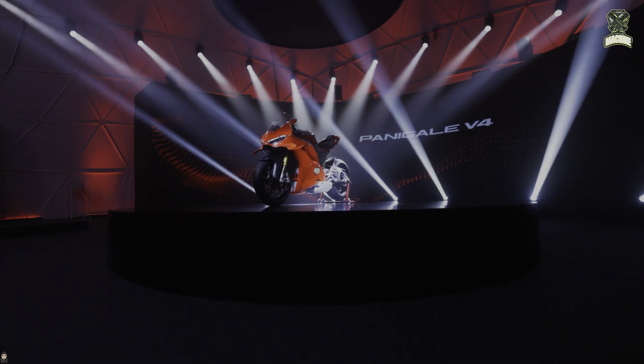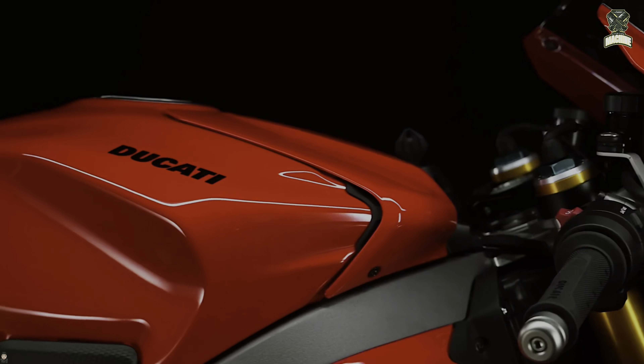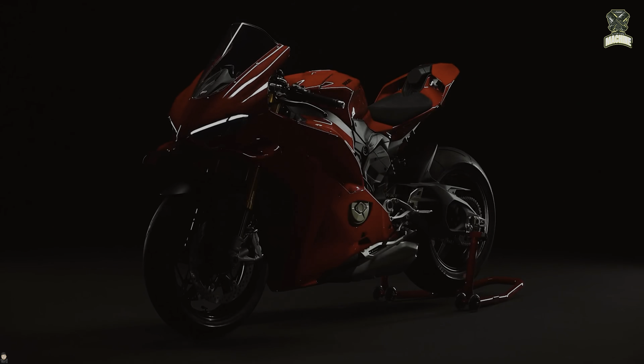Ducati has just launched the latest Panigale V4 for model year 2025, which is the seventh generation Ducati Superbike. Its specifications are getting closer to the MotoGP motorbike. The 2025 Panigale V4 has undergone a significant overhaul, of course with the aim of being better than the previous version.